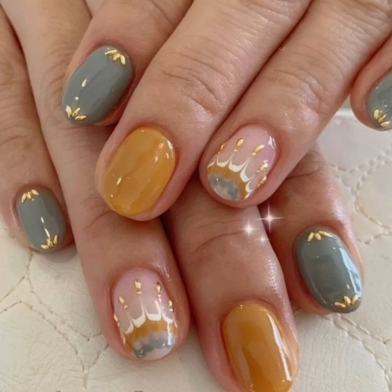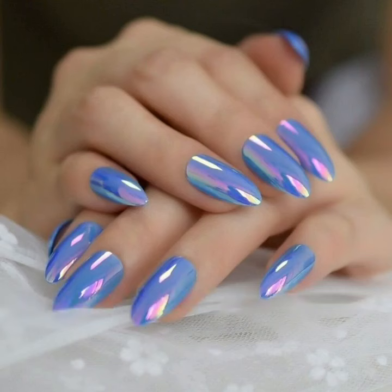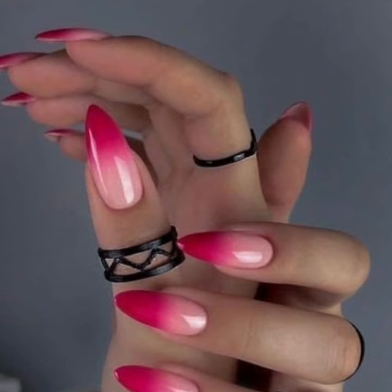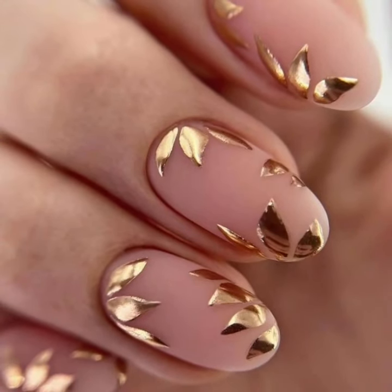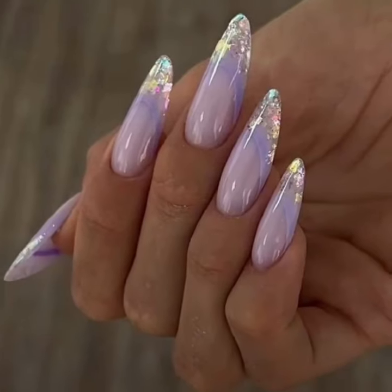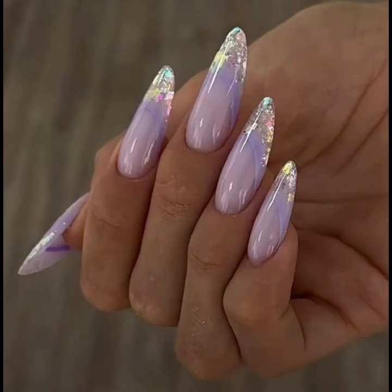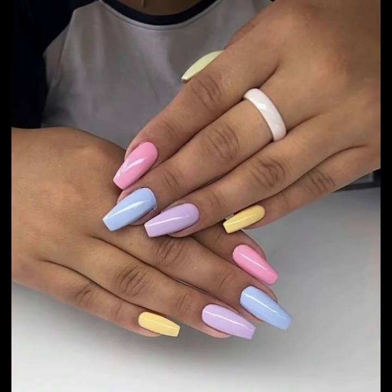Welcome back to the YouTube channel Nail Polish Ideas. Today I am sharing very attractive and stylish unique modern nail polish designs and manicured nail art ideas. You will see particularly stylish unique girls nail art, nail cutting, and unique nail polish designs.